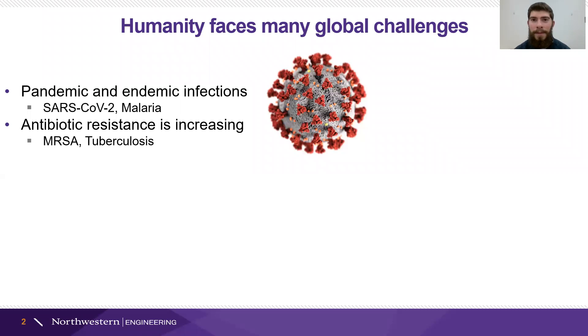It's increasingly evident that we're facing significant challenges around the world in terms of human health and environmental health. The first that comes to mind is widespread infections like the pandemic we're living through, as well as difficulty treating those infections, whether from rapidly evolving viruses or antibiotic resistance, and also from the unequal distribution of treatments for these diseases.